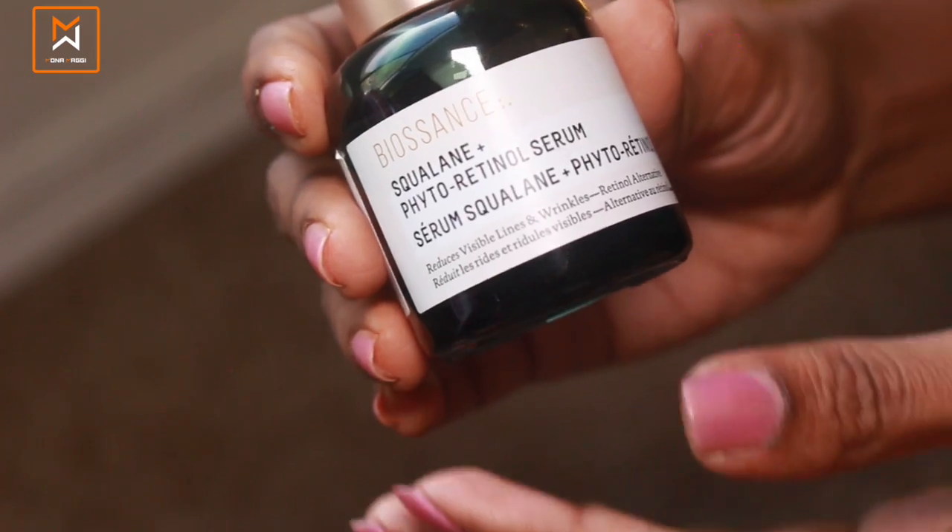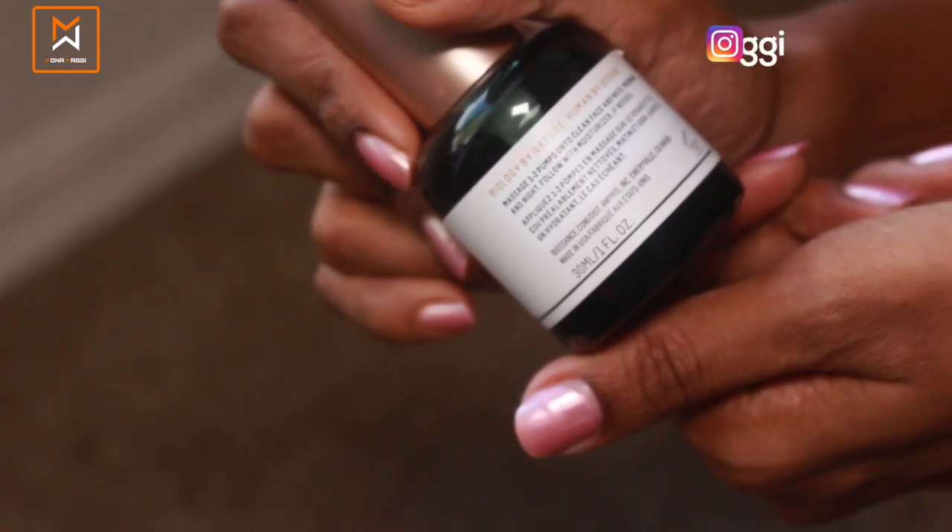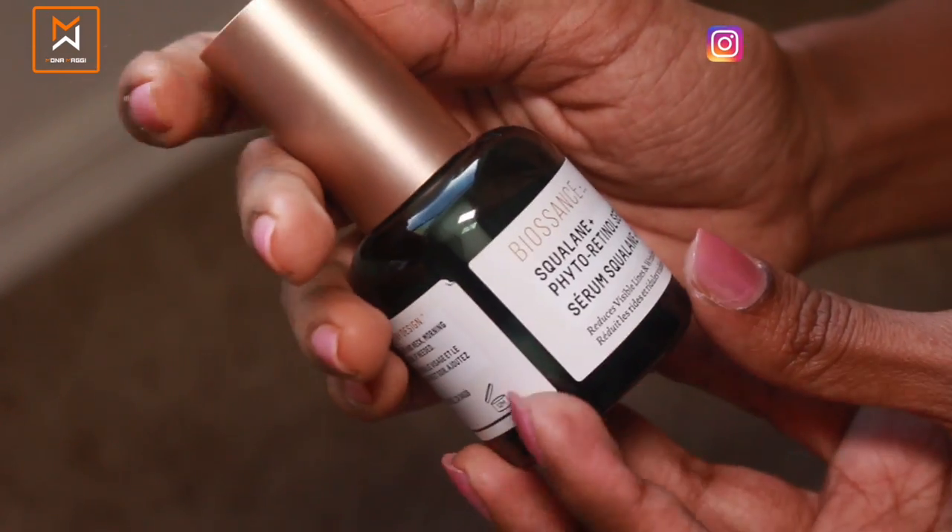The first item I picked for my July favorites is a skincare item — it's the Biosense Squalane Phytoretinol Serum. This is a serum but it's also a little bit moisturizing. After I get out of my shower every day, I just apply this and I don't apply anything else except for a little SPF. I don't apply a moisturizer separately — this works perfectly as a moisturizer for my skin type.